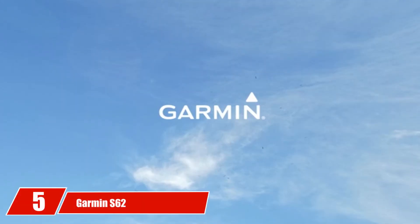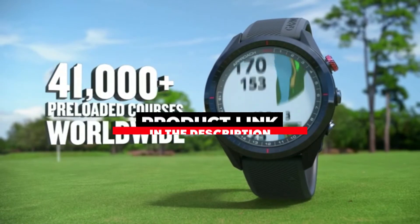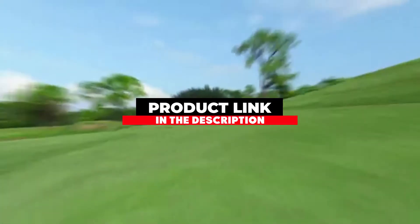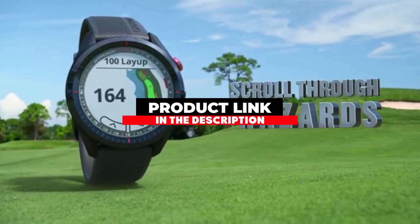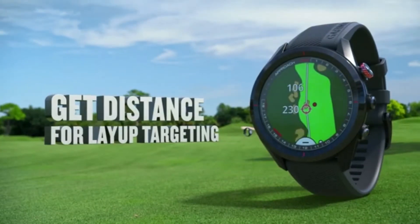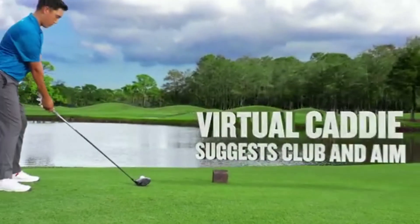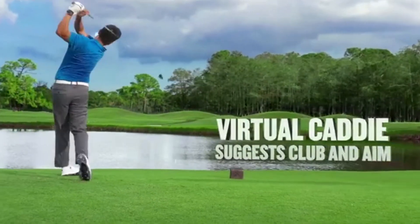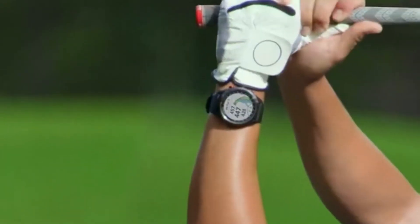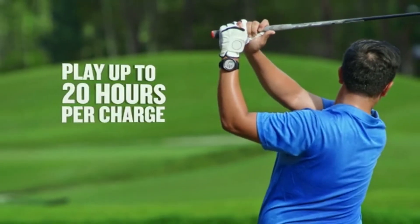Moving on to number 3, the GolfBuddy Voice 2. This handheld golf distance device is tiny, with dimensions of 1.76 x 1.78 x 0.49 inches. What makes it so unique is it has a voice that tells you the distance you are from the green. There is a button on the bottom right that you click for it to tell you the distance, saving time so you don't have to unclip it and look at it. GolfBuddy also added the option to turn off the voice if you prefer to read the distances yourself.